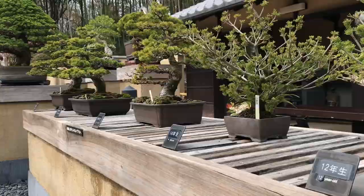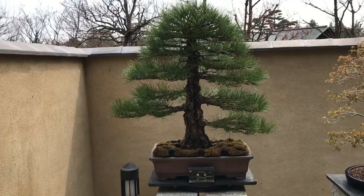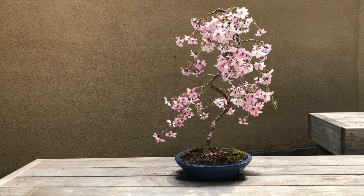This bonsai garden is definitely worth visiting. If you are ever within the western Tokyo region, be sure to stop by — it's within Showa Kinen Park, inside the Japanese garden. It is quite something: a very, very tranquil and serene environment.